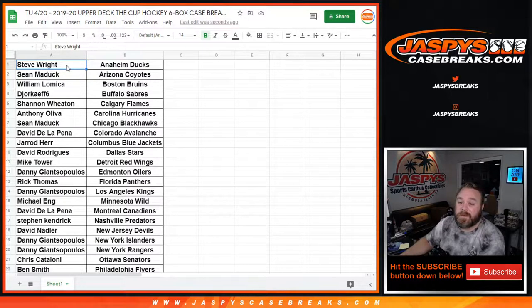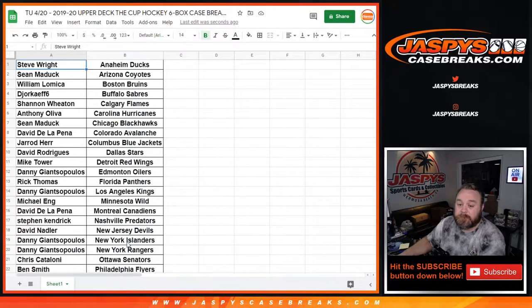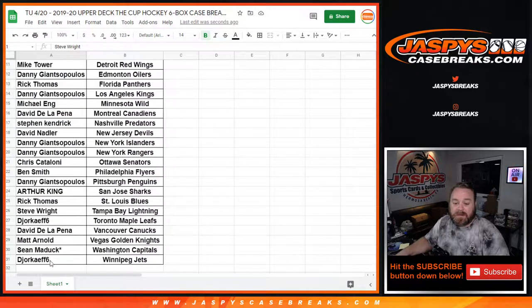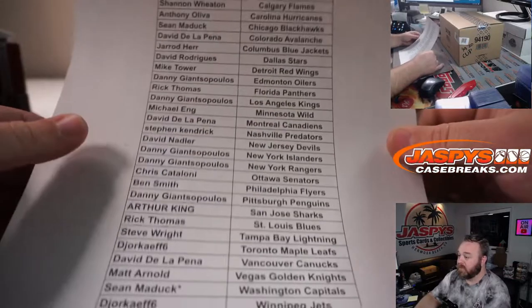Here is our list of customers and respective teams from Steve Wright with the Ducks down to Jorif and the Jets. Last spot mojo was Sean Maddock in the Capitals, so good luck to everybody. And here's that final list in print.